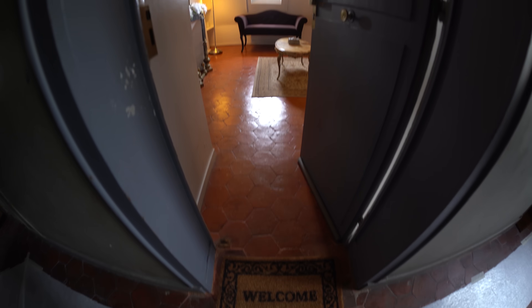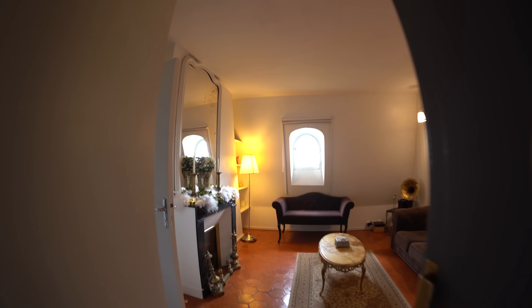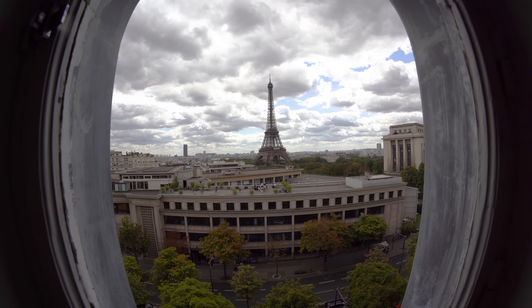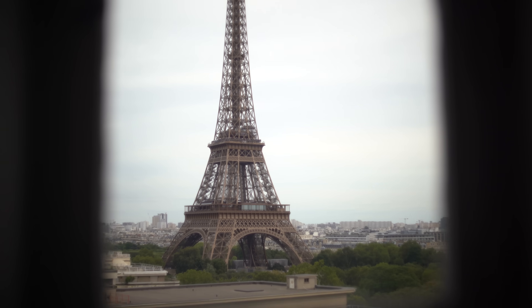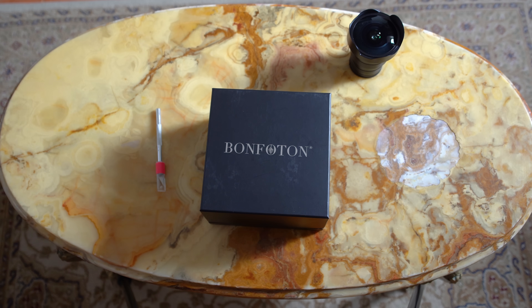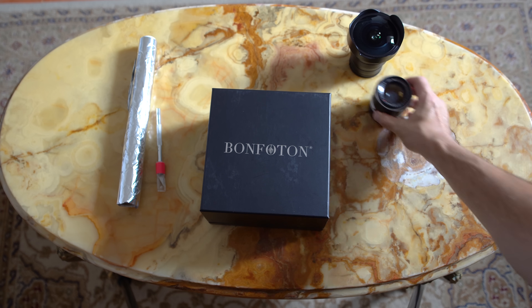Finally, I discovered the apartment and the incredible view. I had a few hours to create the camera obscura. To make a camera obscura, you will need a knife, a wide-angle lens, tin foil, and a 50mm lens.